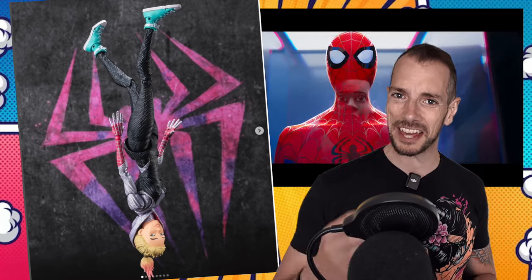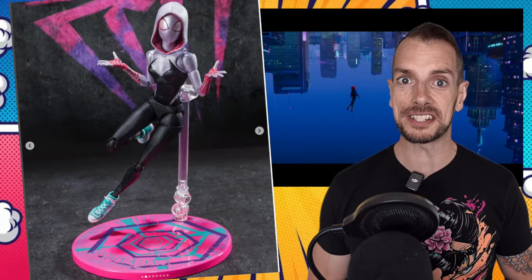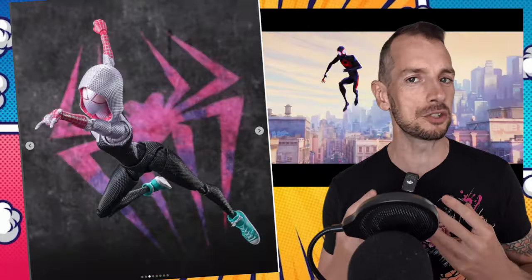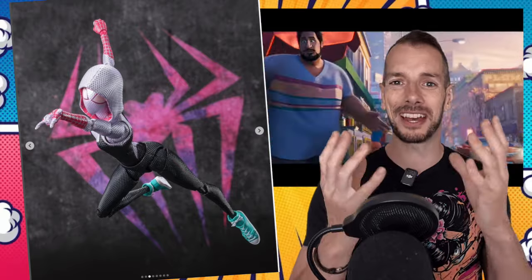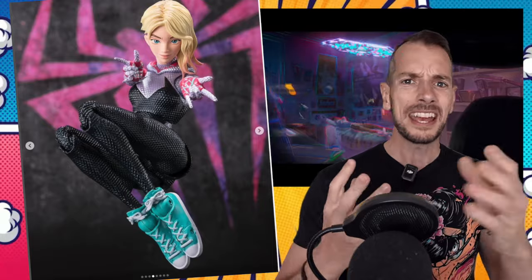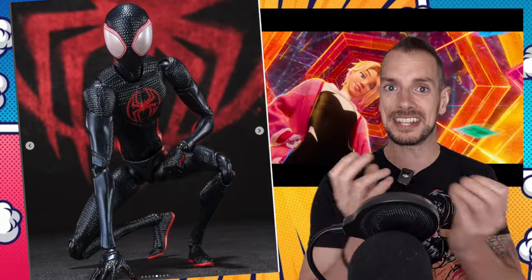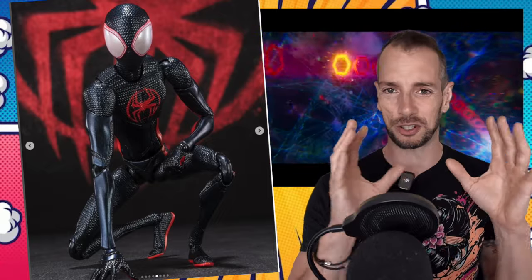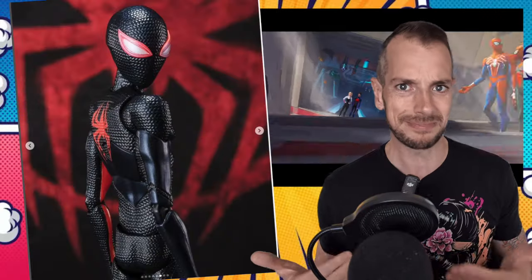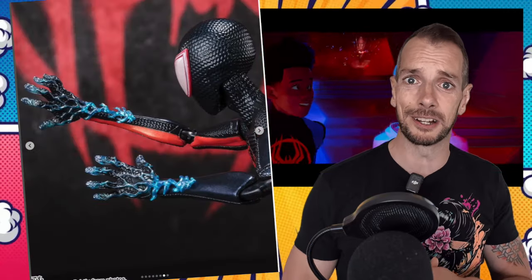SH Figuarts are having another bite of the cherry with their Across the Spider-Verse figures. They've already done 2099, Gwen, and Miles, but they're doing kind of reissues — new versions. We've got an upside-down Gwen with her ponytail going above her head and a more metallic-looking suit, and Miles has some different power effects, the electric crackle on his hands. Definitely ones to grab if you missed out on the initial offerings. I don't think you need to double up, but hey, who am I to tell you what to spend your money on?